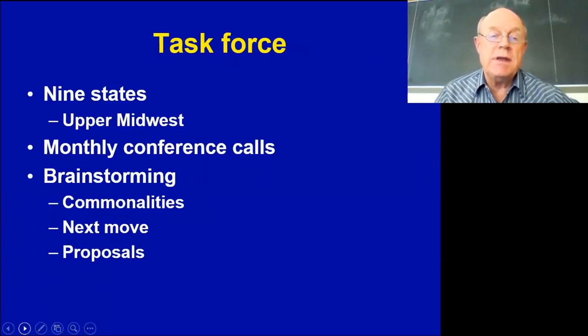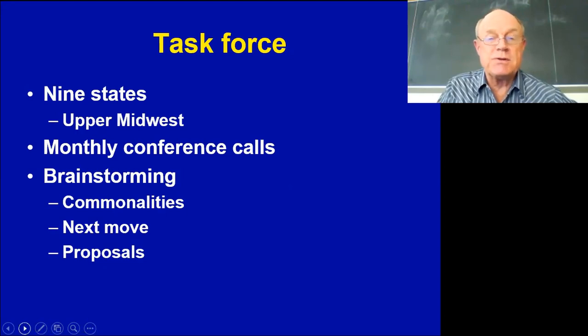After we started seeing this, representatives, engineers, animal scientists, and biochemists from nine states in the upper Midwest got on monthly conference calls. We were really just brainstorming to see what was going on — trying to come up with any type of cause or commonality, and figuring out our next move to find proposals to study this phenomenon.